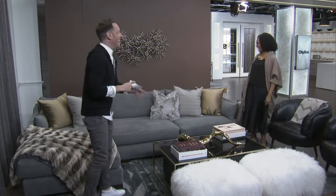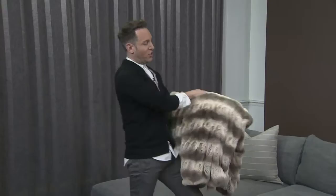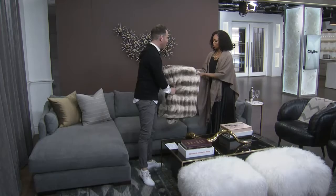People say three to four pieces, but I say one to two is more than enough. We already have three here — everything on the set is from LT. We have this beautiful faux chinchilla throw. Feel it — it's absolutely gorgeous. You do not need the real thing when you have this.